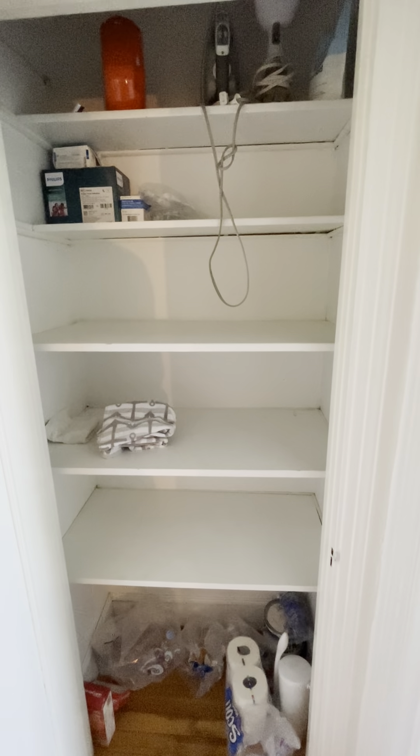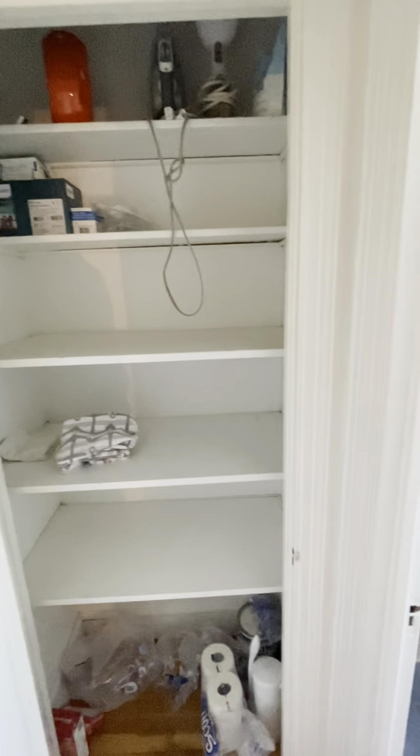Great storage in this apartment. There's probably four common closets, this included.